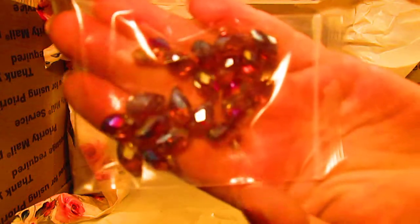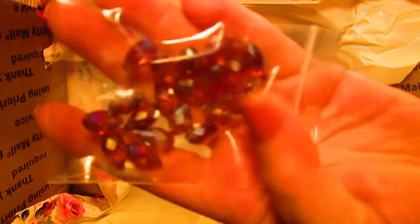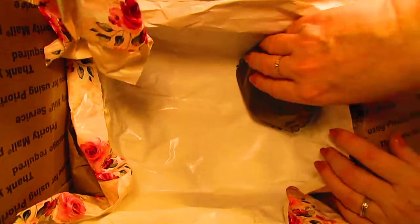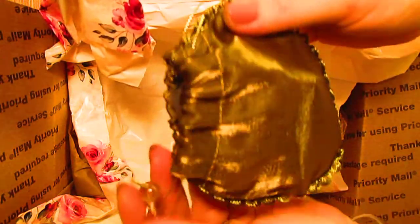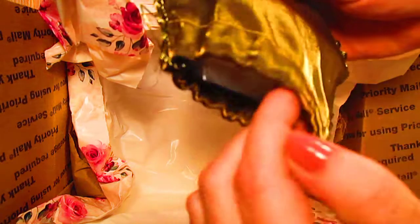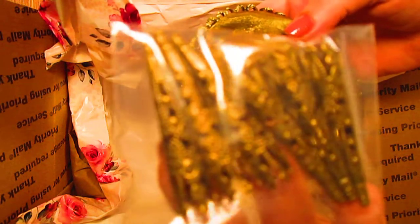And check these out, you guys — these are a beautiful deep amber with an aurora borealis shine to them. They're also pendant shaped, pierced through the top. Gorgeous, gorgeous, gorgeous! So wonderful. And look at this last but not least — this gorgeous little bag, and inside: I have never seen bead caps like this before. These are in an antique gold, so detailed, so filigree.